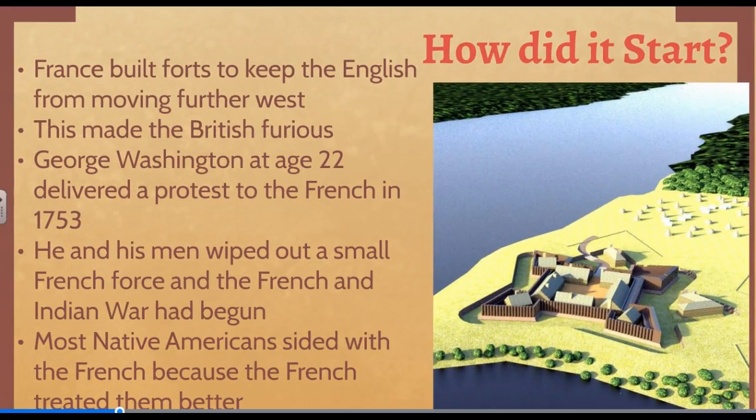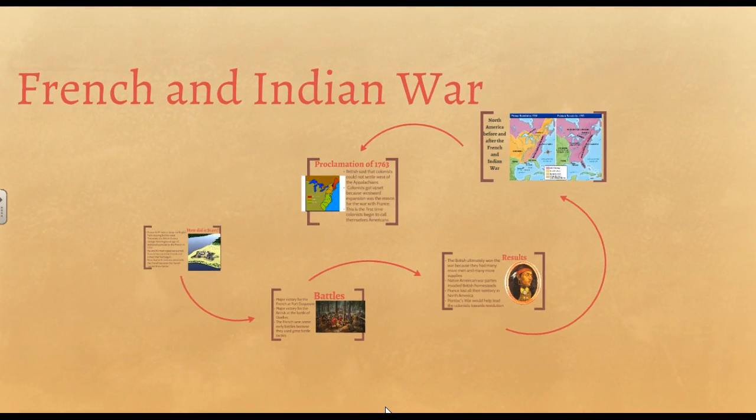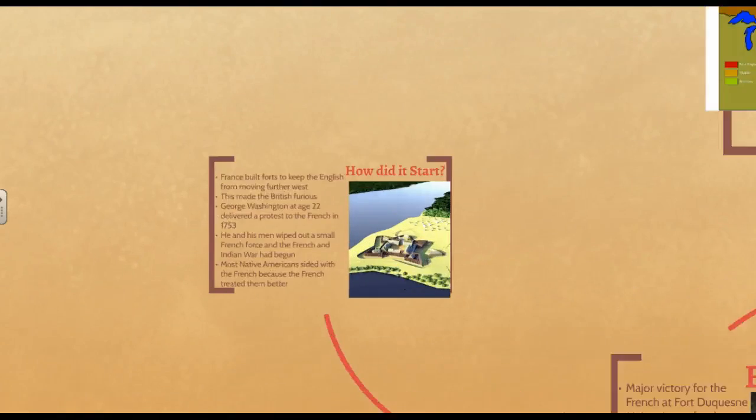This week we are going to talk about the French and Indian War. We'll talk about how it got started, some of the major battles, some of the results — what did North America look like before the French and Indian War, and what did it look like after. So let's get started.